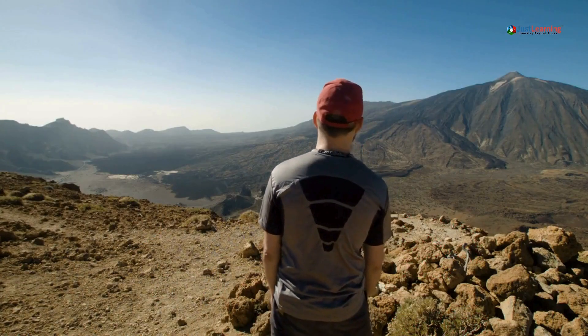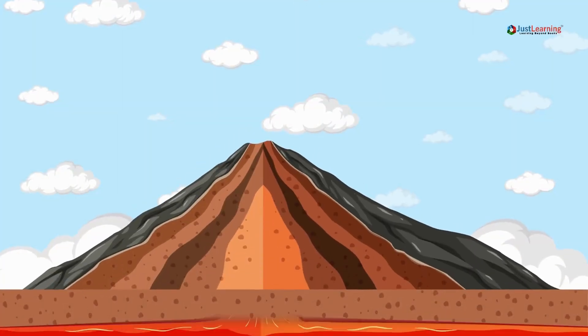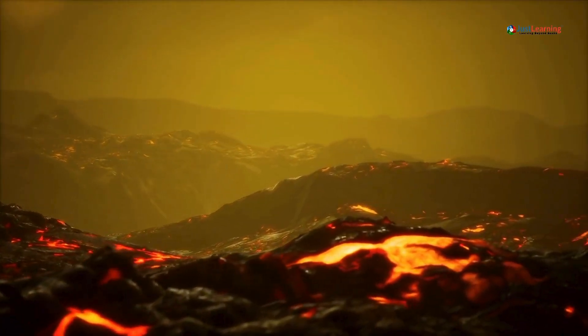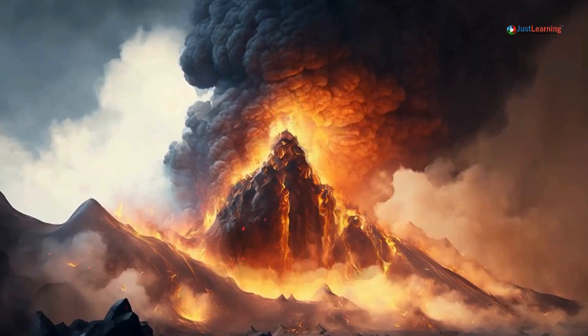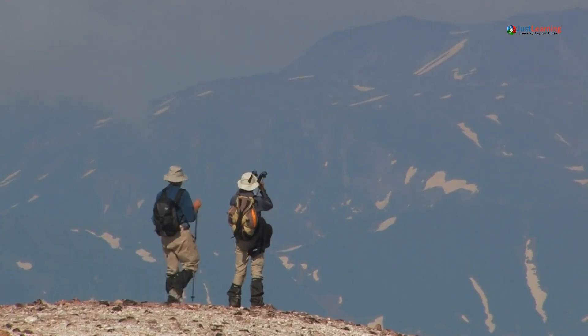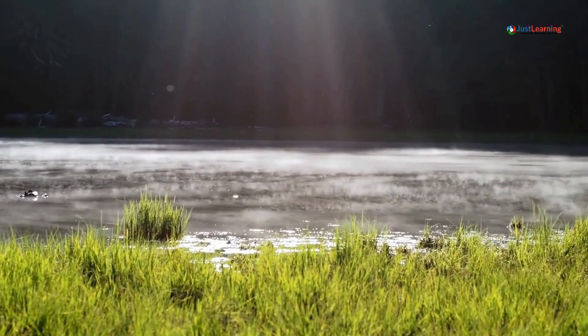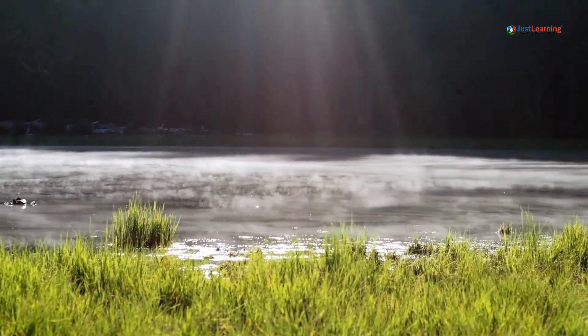Let's dive right in and learn how to stay safe when the Earth unleashes its fury. Before a volcanic eruption, preparation is key to surviving. Here are some vital steps you should take before the eruption occurs. Know your risks first — understand if you live in a high-risk area. Research the history of volcanic activity in your region and stay informed about the types of volcanoes nearby.